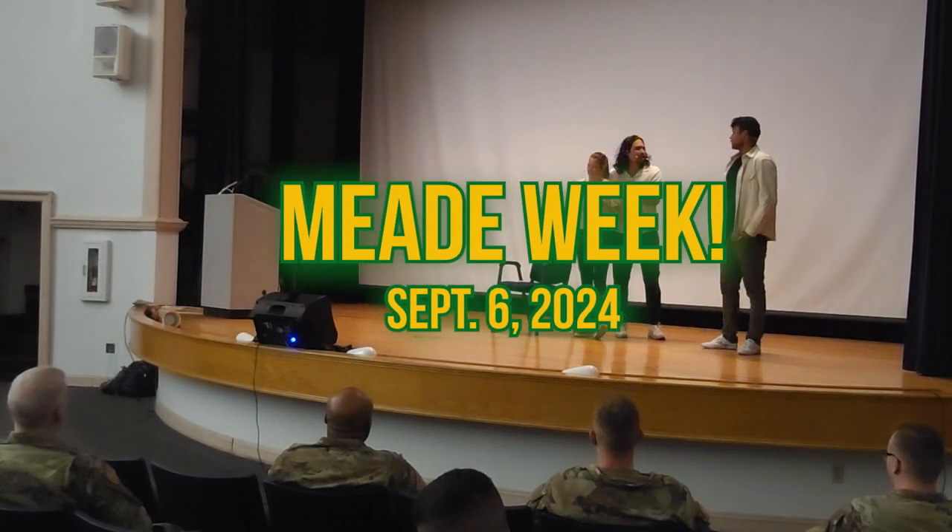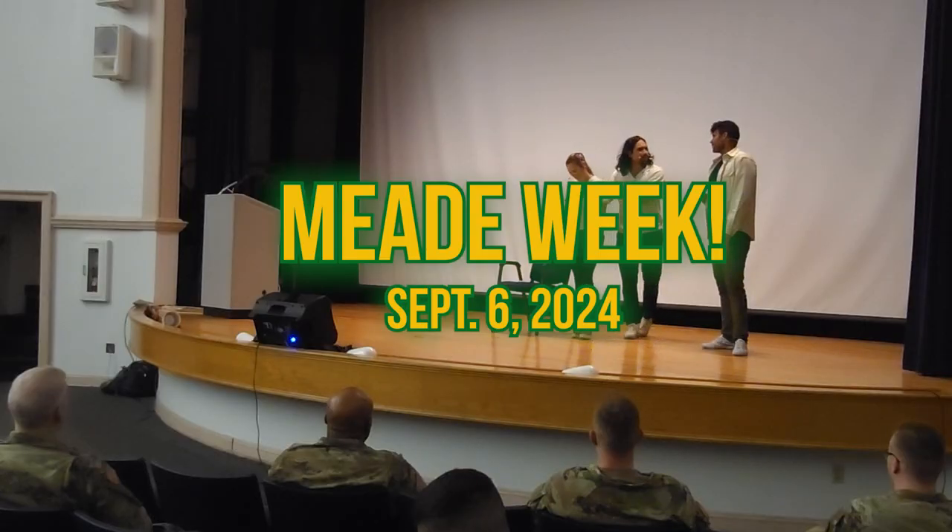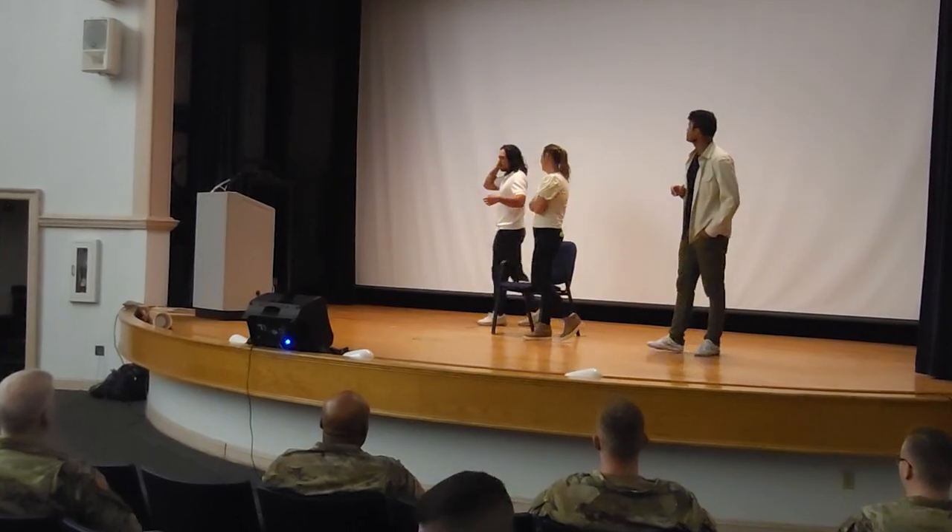Scenes from the Post Auditorium and performances by Peer Praxis. Hello and welcome to Mead Week. I'm Brian Spann.